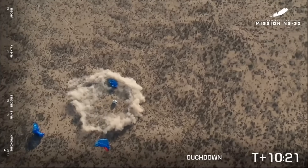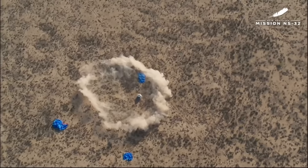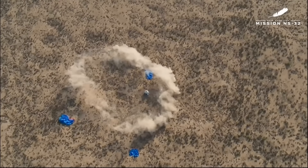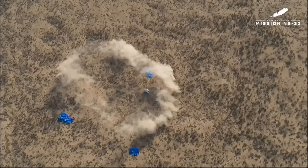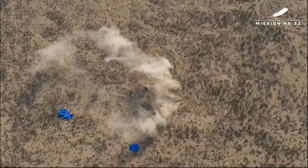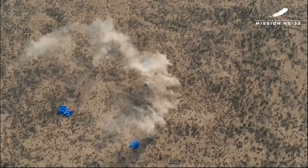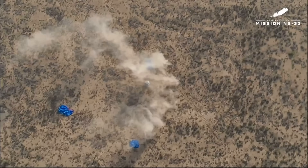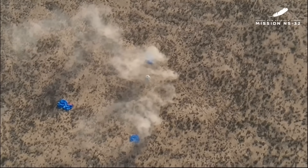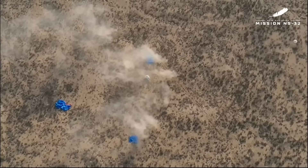Right now our captain and convoy are driving out to meet our astronauts. They are going to safe the capsule and get ready to open that hatch and welcome them back to Earth. When the recovery crew gets out there, they will electrically ground the vehicle because sometimes it can develop a little static charge on its way back. They're also going to get some stairs ready for the astronauts to come out of the hatch.